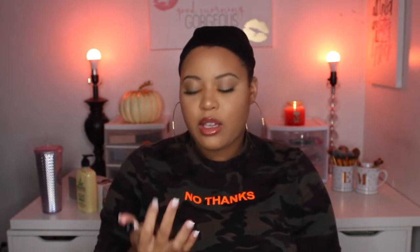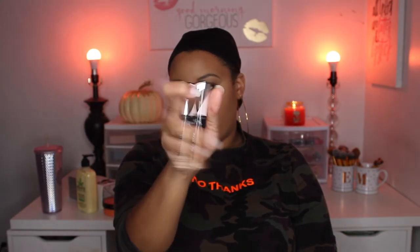I needed more concealers to contour with, so I got the L'Oreal Infallible Full Wear - More Than Concealer - in shades 385 and 420. I hope they work because I haven't tried them yet.